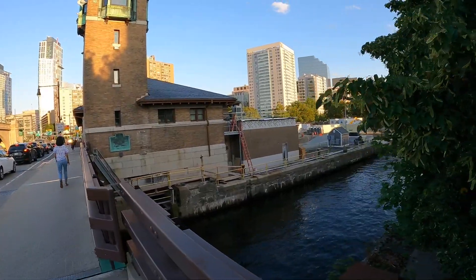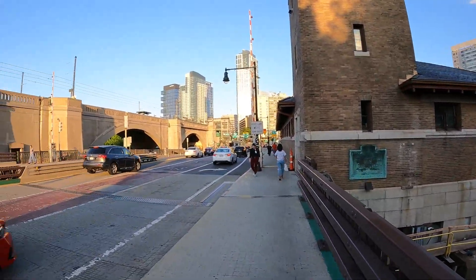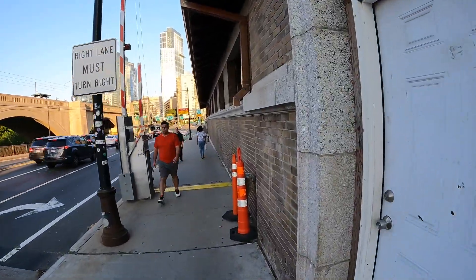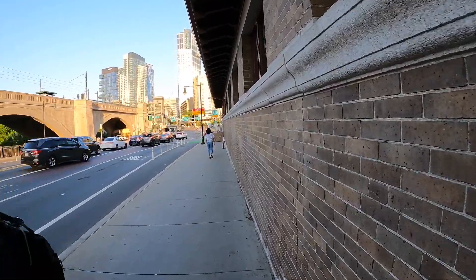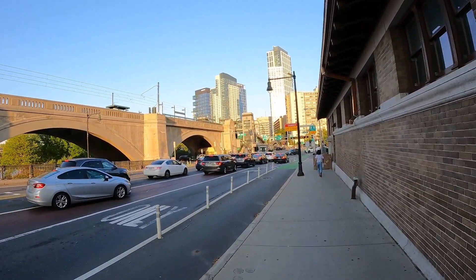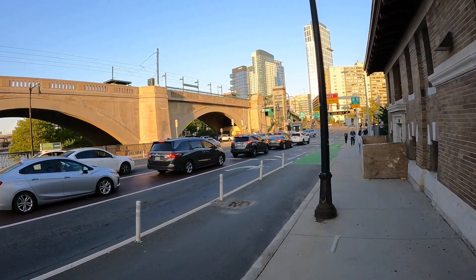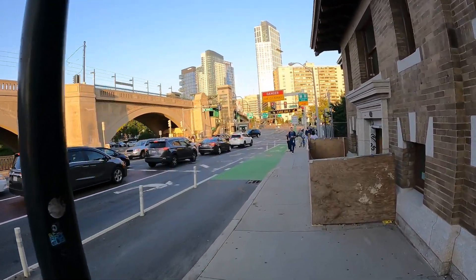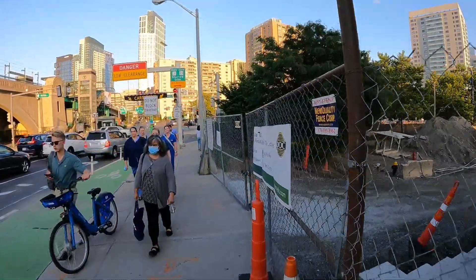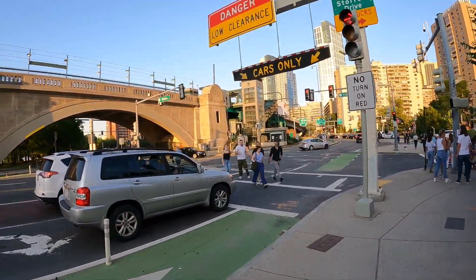We're going over the canal here. I could walk over to the TD Garden area via Nashua Street — it's the other side of the park. And here, we have a walk signal; we may as well just go do it.